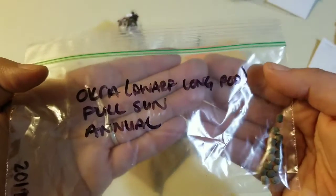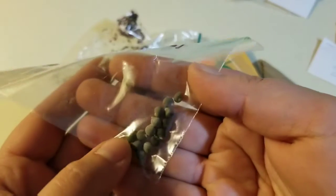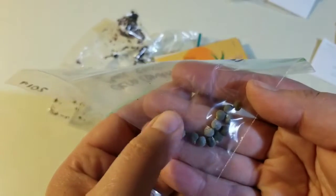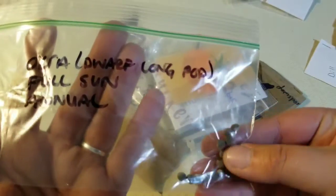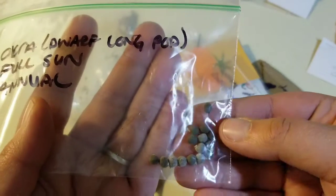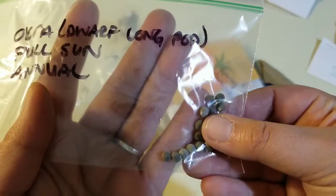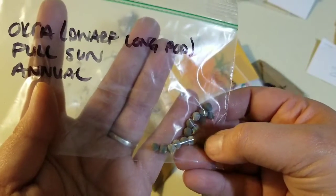Okra — Dorf Long Pod, full sun. Look at those seeds — those are a different kind of seeds. I don't honestly know if I have a growing season long enough for okra. I'm going to have to Google. All the Googling will happen after this.